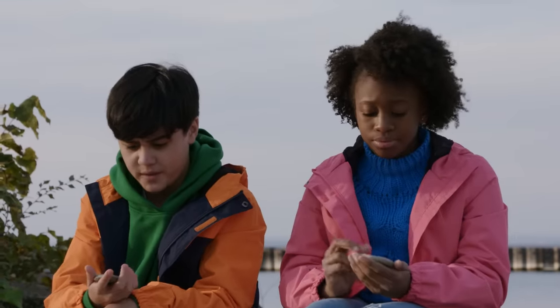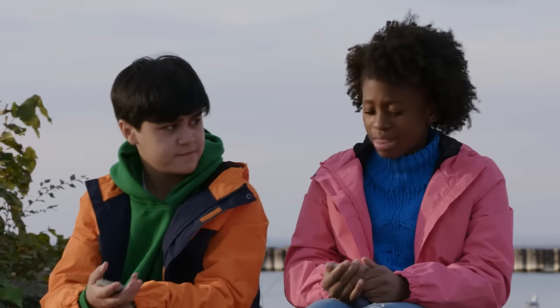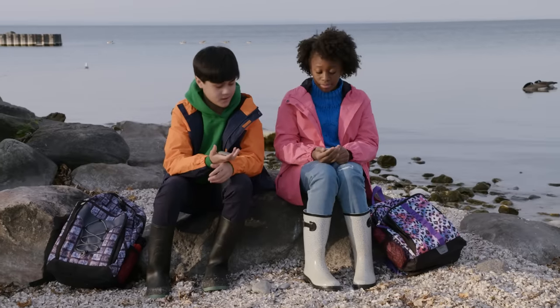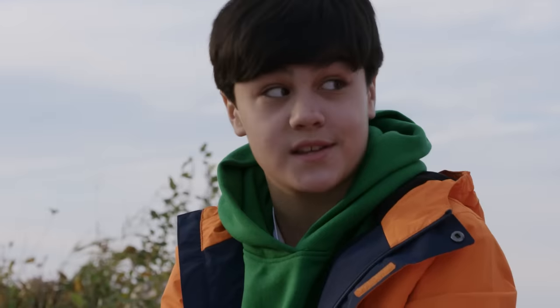Hey Ava, have you ever wondered how these rocks got so smooth? The water must have something to do with it. Yeah, the water must be wearing away at the rocks, making them smooth. That's a lot of power.